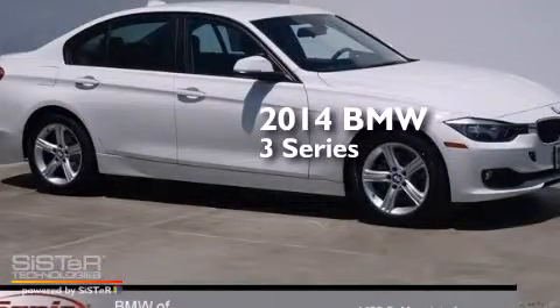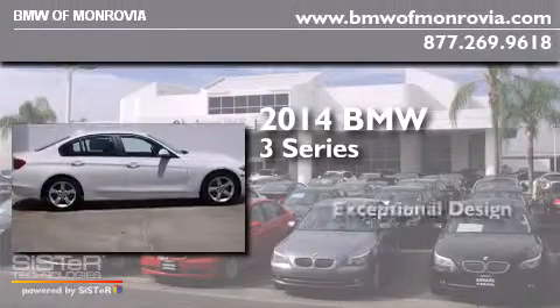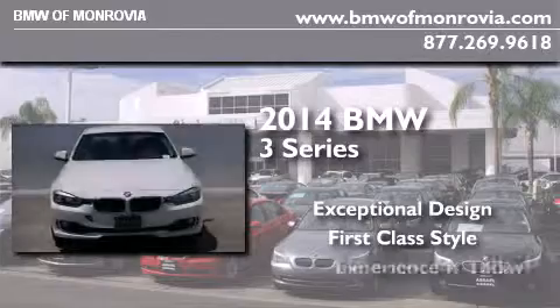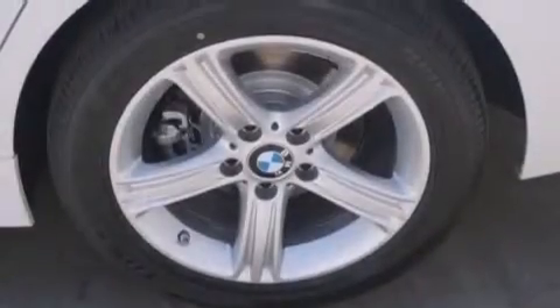This is a brand new 2014 BMW 3 Series. All of the following features are included.